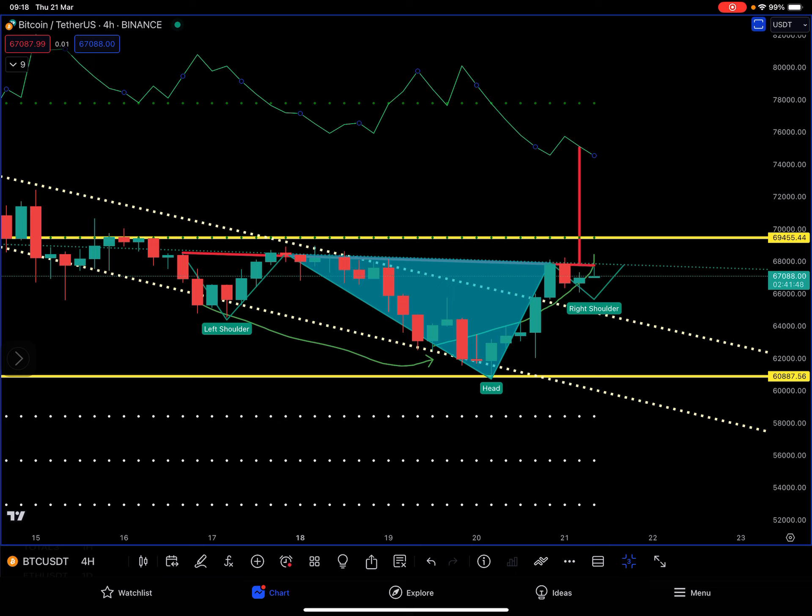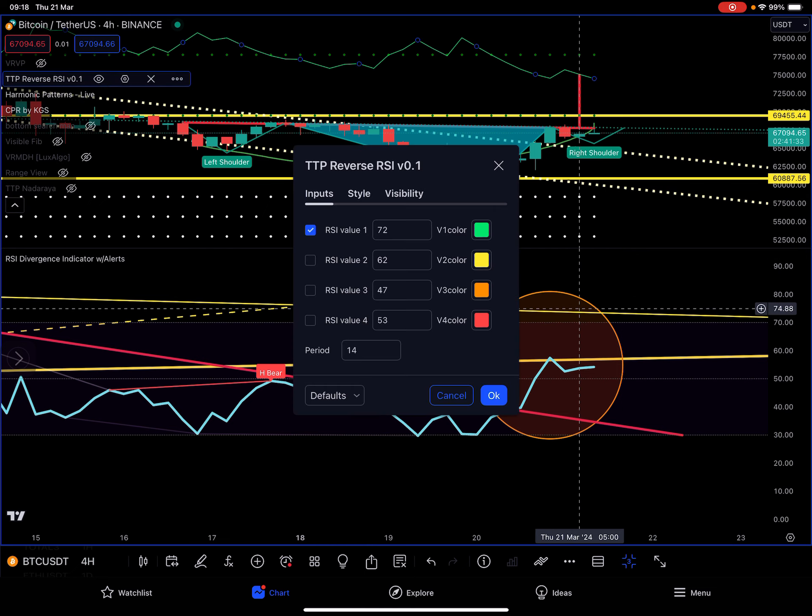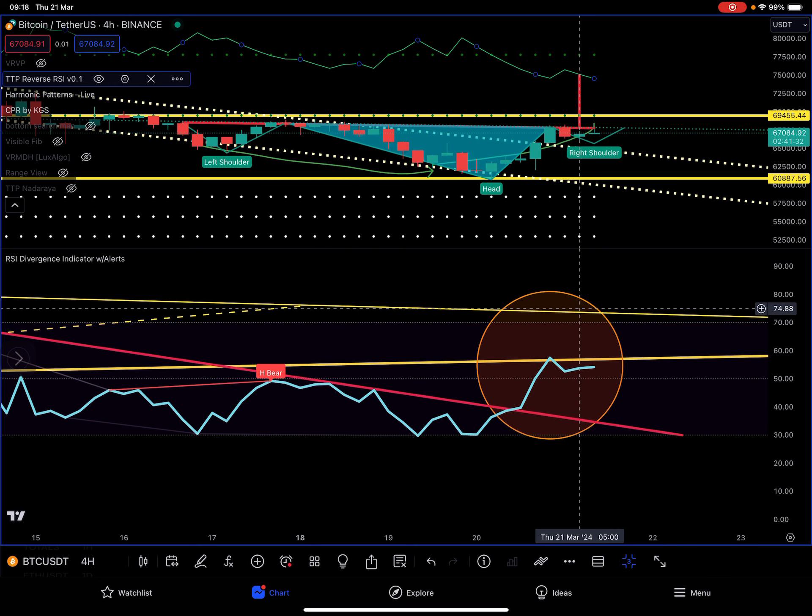That high takes us to 75k by the dollar, and at 75k we have this green line waiting for us. You might be wondering how come there is this line right at the target of 75k — that's because that is the reverse-engineered RSI, which is located at an RSI of 72.